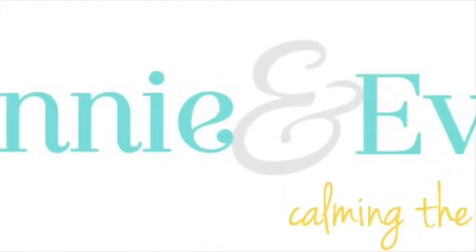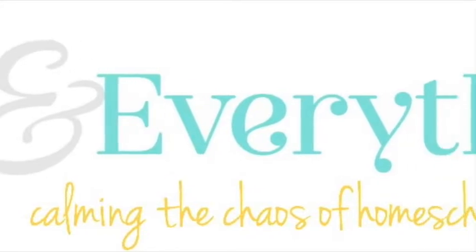Hi everyone, I'm Anne from Annie and Everything. Today we're going to talk about CTC Online High School Math. I write the blog Annie and Everything, and I've written the book Cure the Fear of Homeschooling High School: How to Be Sure You're Not Missing Anything. I also admin two very active Facebook groups: It's Not That Hard to Homeschool High School, and It's Not That Hard to Homeschool K-8.